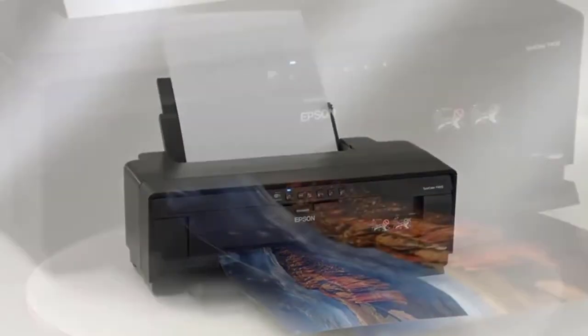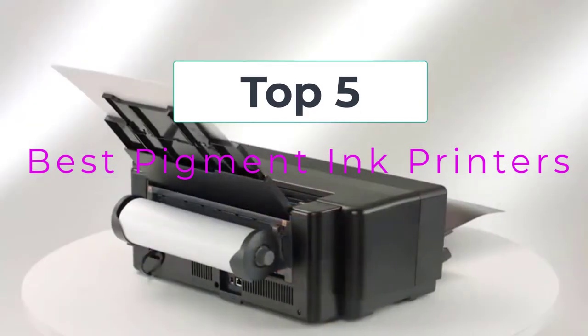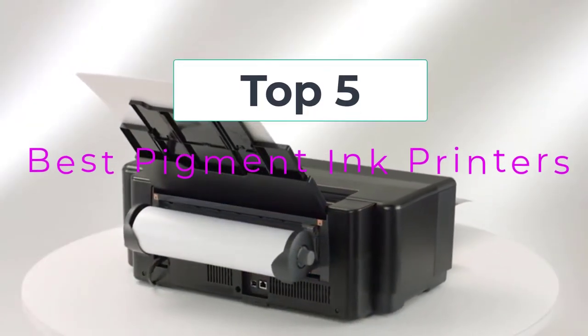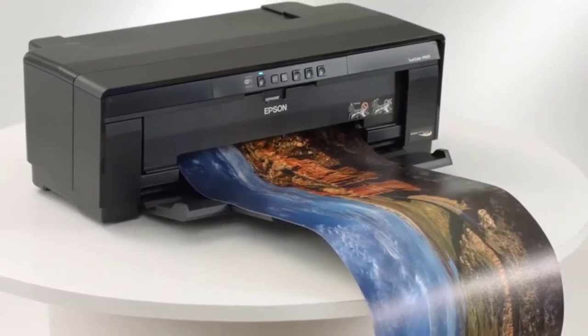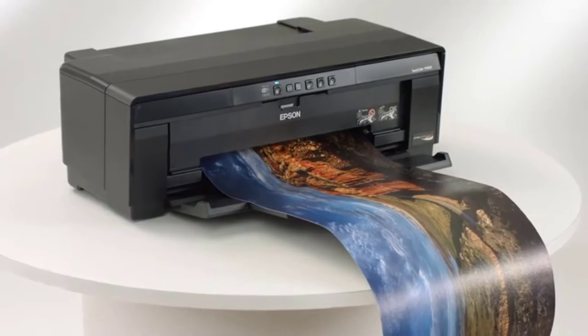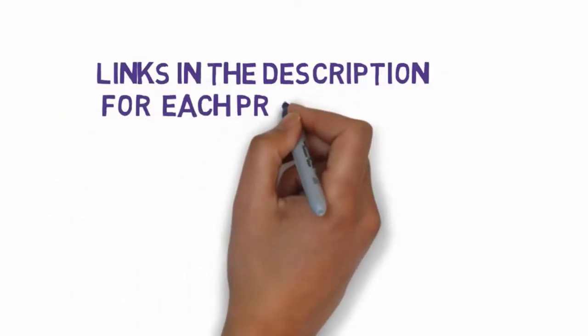Hi, welcome to my video. Today I will help you choose the five best pigment ink printers on the market. I have made this list based on my personal research, trying to rank them based on price, quality, and more. Links are included in the description so make sure you check those out to see which one is in your budget range.